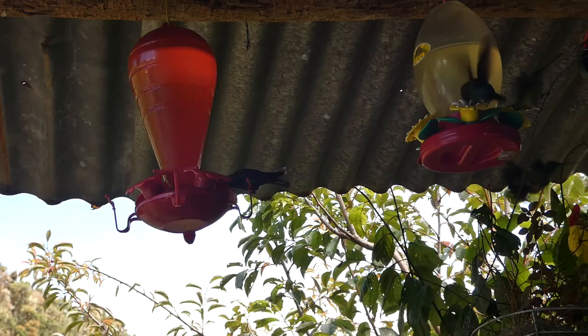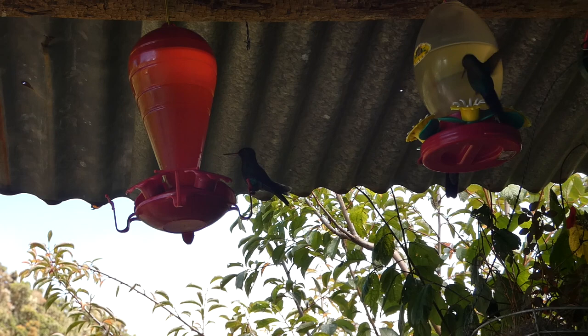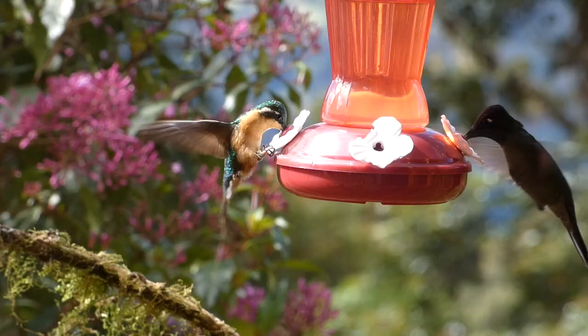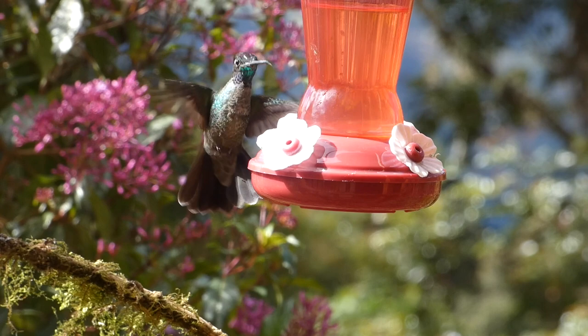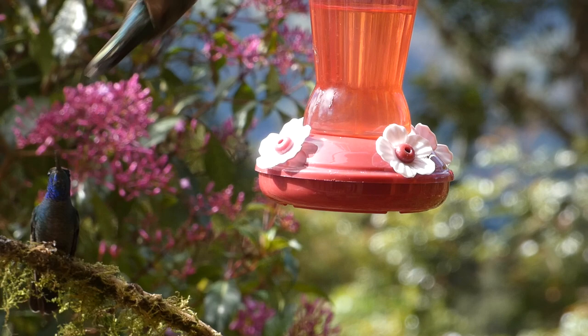There's much debate about how often feeders should be refilled, but every one to three days in warmer weather, and every three to five days in cooler weather is a good rule of thumb. Adding or using mixtures with red dyes is greatly discouraged, and a brightly colored hummingbird feeder is more than enough to attract the birds. Also, make sure to clean your feeders regularly.